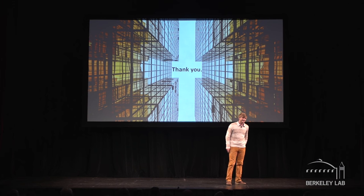If we're successful, in a couple of years you'll be able to have your view and stay cool too. Thank you.